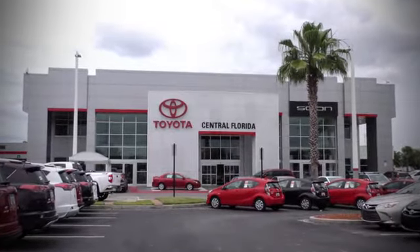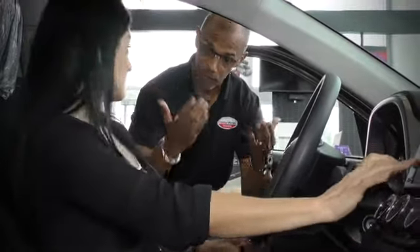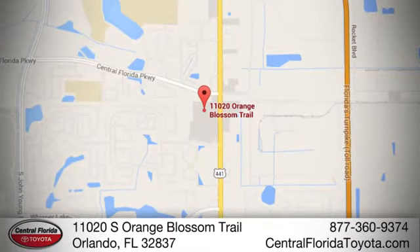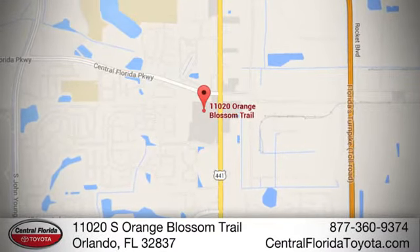Go, go, go to Central Florida Toyota. We're one of Orlando's most trusted Toyota dealerships. Tablemos Español. We're located at 11020 South Orange Blossom Trail.